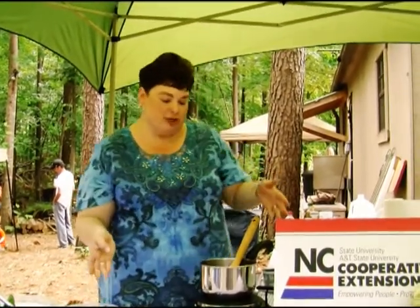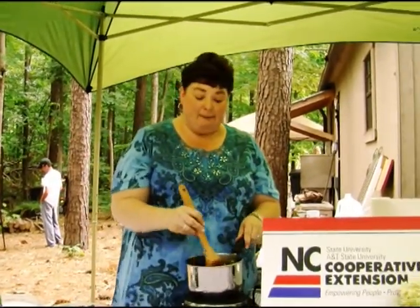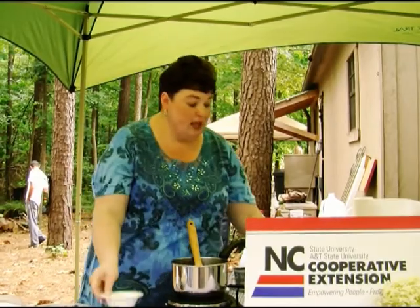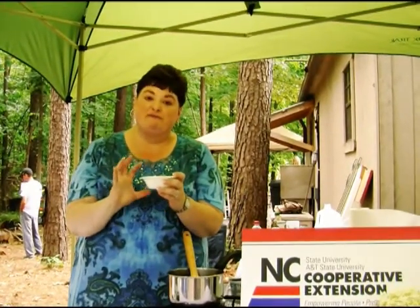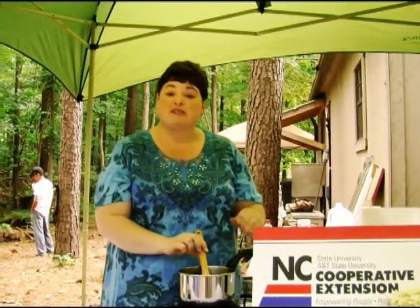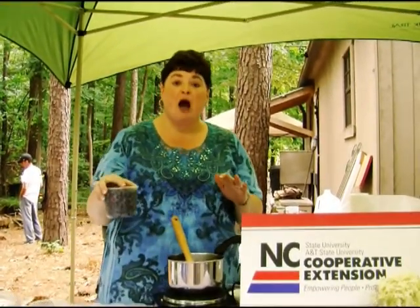Basically we're going to make our own dressing. I've got it in the pot already — it takes a little while to cook. I've got one tablespoon of olive oil and a small onion that's been finely chopped, about a fourth of a cup. I'm going to sauté that for a little bit, then I'll put two pints of blueberries in.